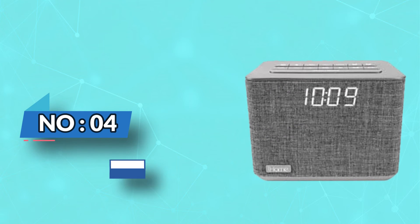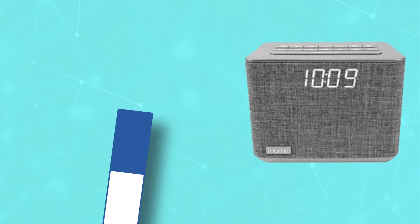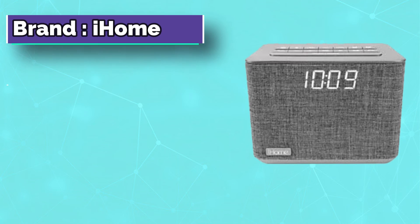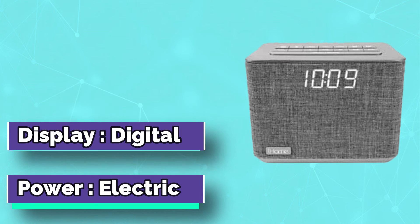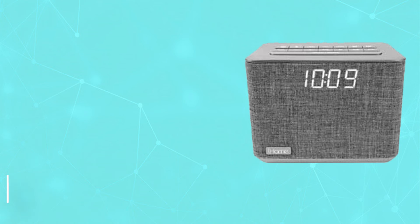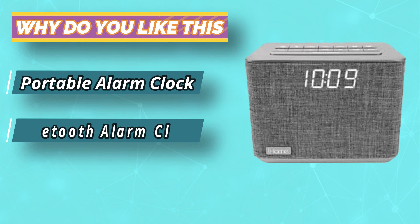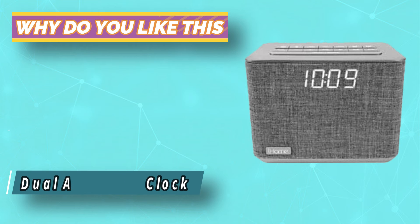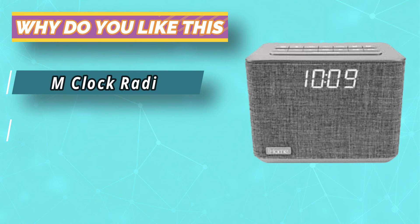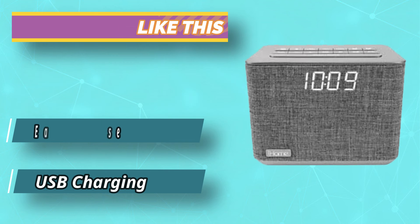Number 4: iHome Bedside Alarm Clock. With this multi-feature alarm clock radio, you can wirelessly stream music via Bluetooth, charge most devices, and ask Siri or Google Assistant to tell you the weather. The dual alarm function allows you to set alternate alarms if you want to wake up at different times throughout the week to different sounds. One note: some reviewers say that setup and programming can be tricky, but if you read the step-by-step instructions carefully, the process is easier.